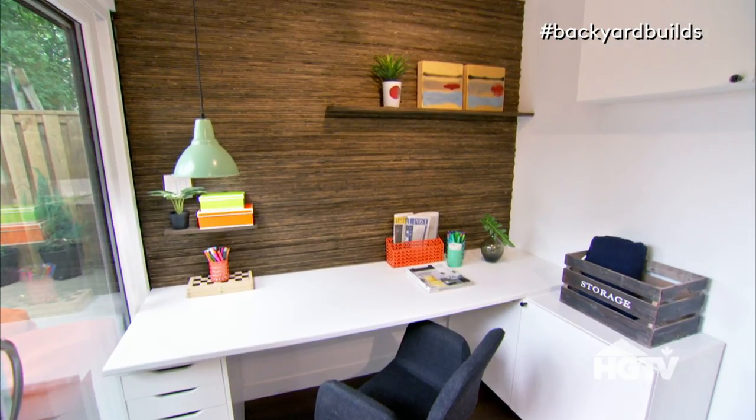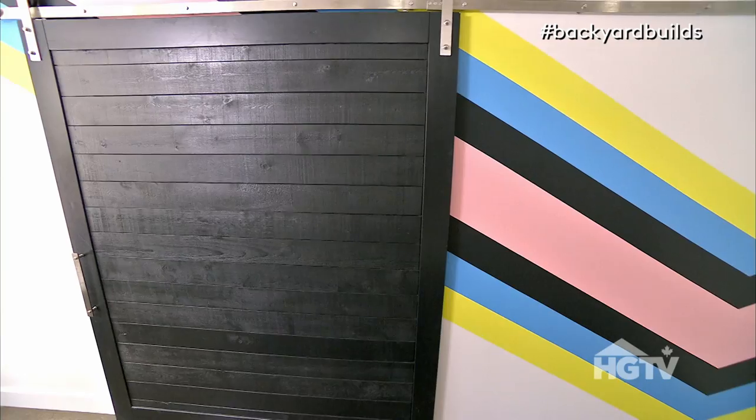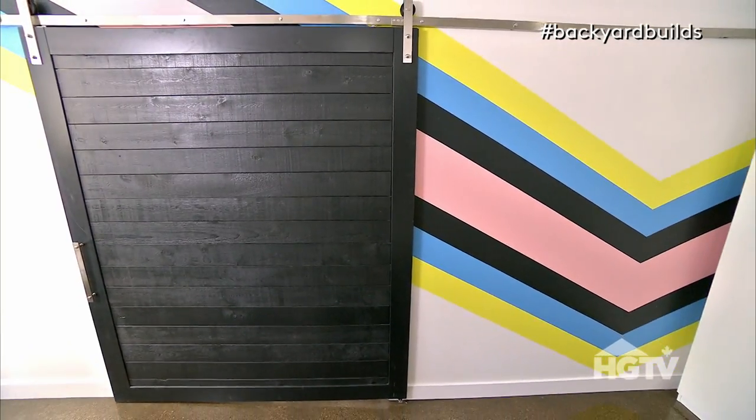The great thing about a material like plywood is it's not precious at all — it's very affordable, and if you mess up, you can try again. Throw your rule book out the window when you're doing a feature wall. Look at products through a different lens and install them a different way to get a really unique, cool effect. It's one wall — just try something.